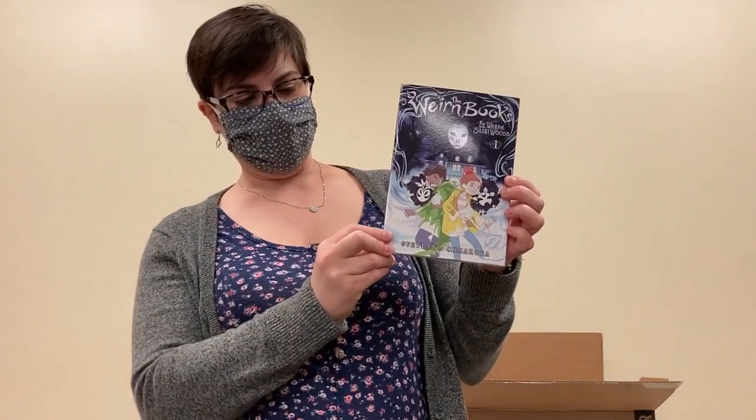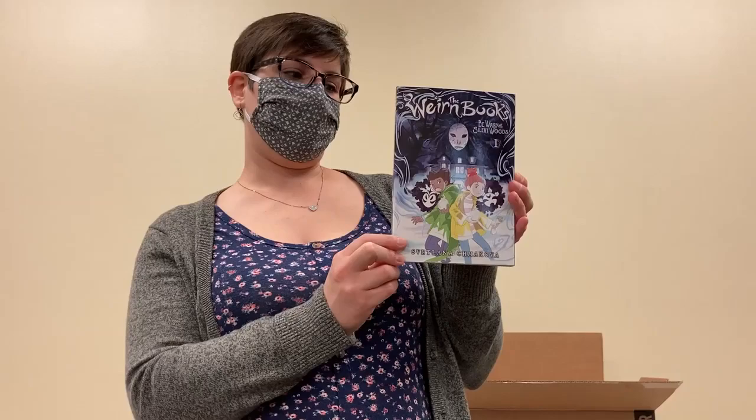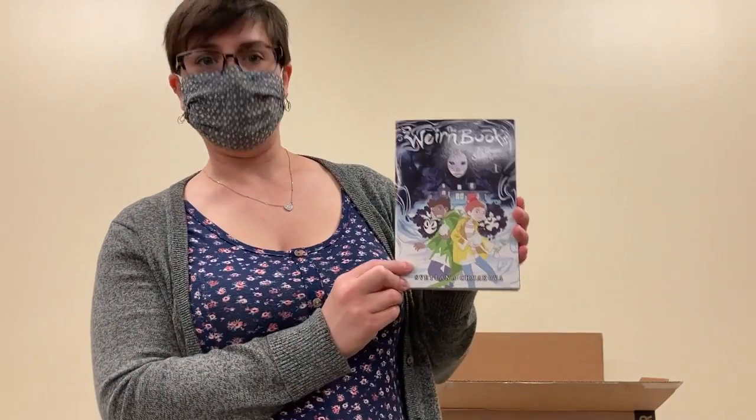This one is sure to be a popular pick. Svetlana Chamakova comes back with another middle grade graphic novel, this time going into the world of the supernatural with the Wyrn books. If you happen to check out our free comic books that have been outside our front door for free comic book summer, there was a teaser for this book which I read and loved, so I am excited to read the full version now that we've got it in.